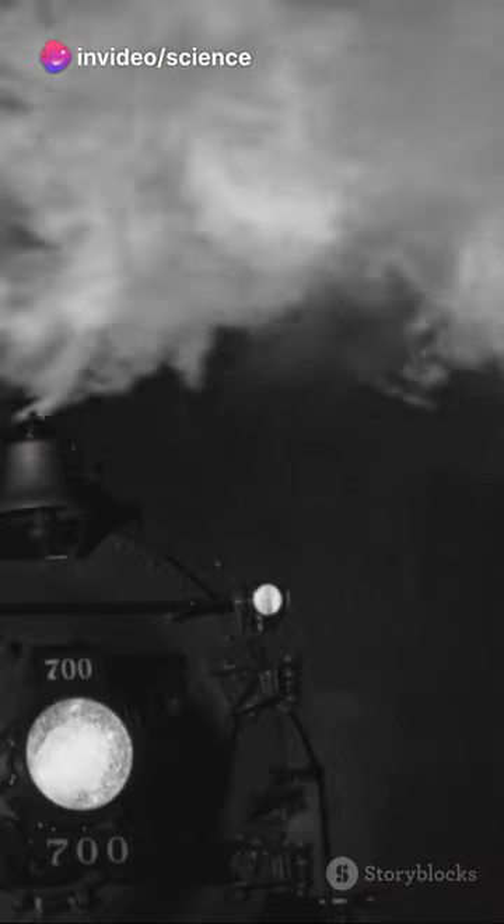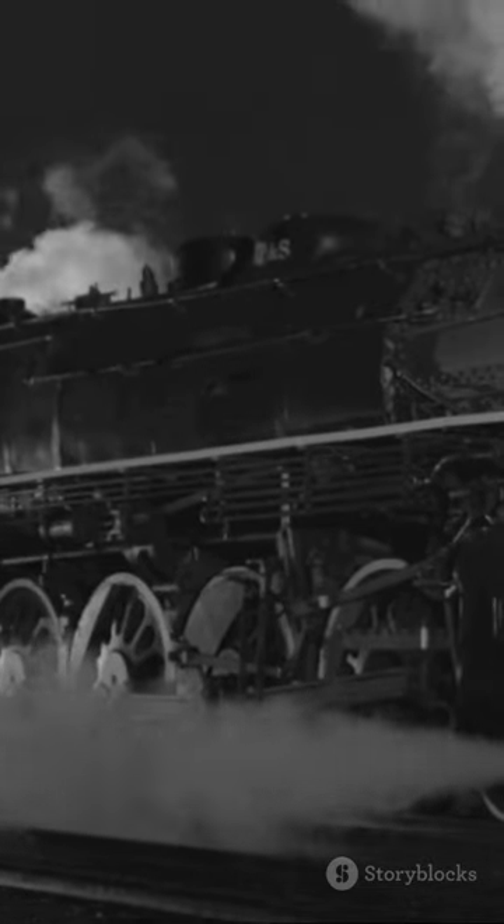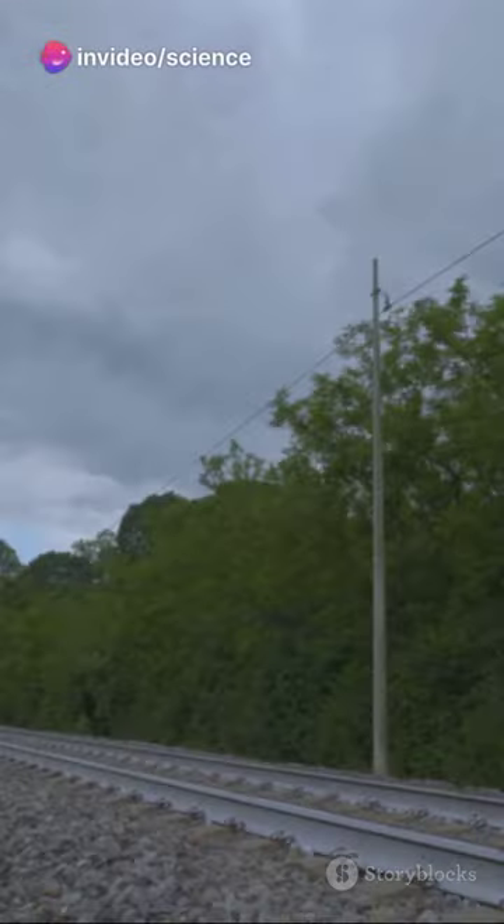Coal or wood burns in the firebox, heating water in the boiler above. The pressure from the steam pushes pistons, which move the driving wheels. The smoke and steam exit through the chimney, creating a draft that draws air into the firebox, maintaining the fire.